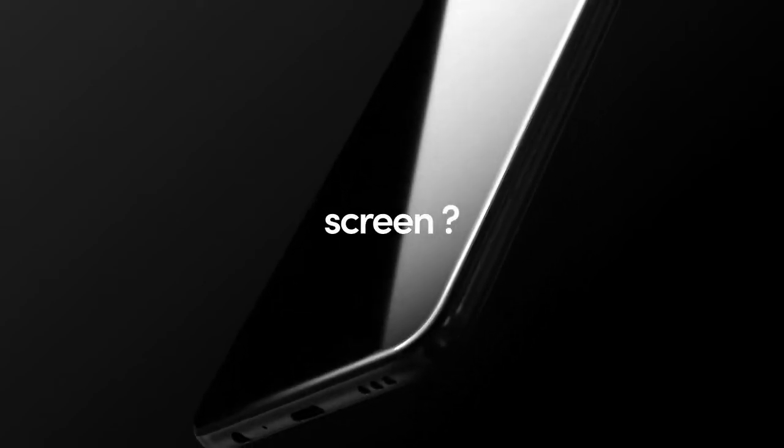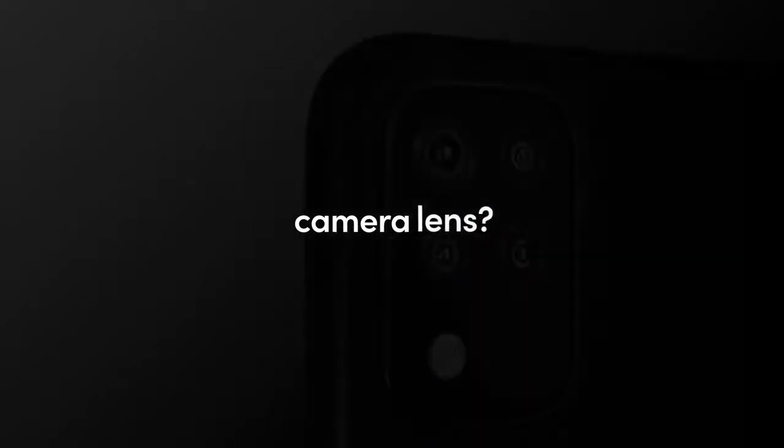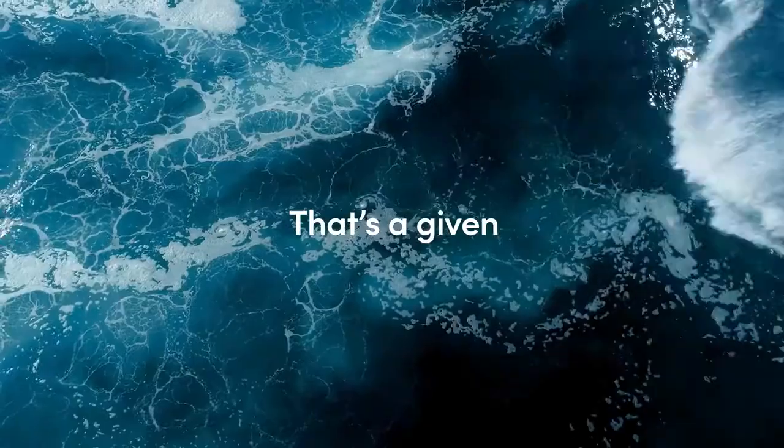What does an awesome phone look like for you? This size of screen? This kind of camera lens? What about sound? Design? Here comes New K.